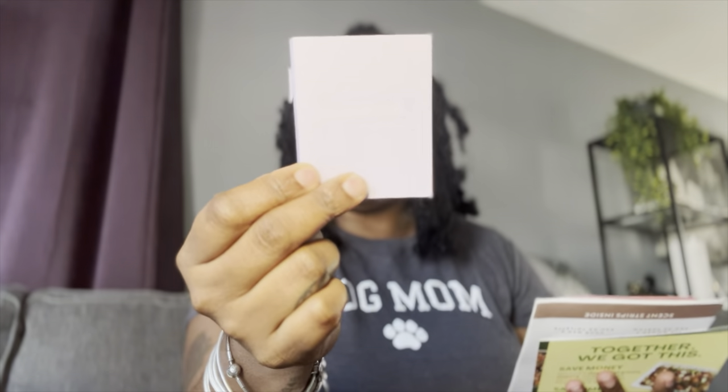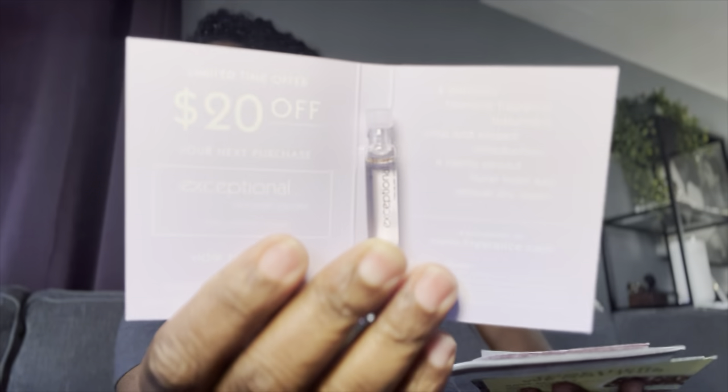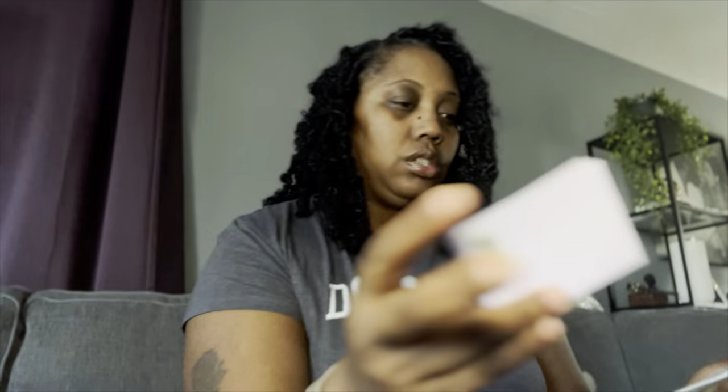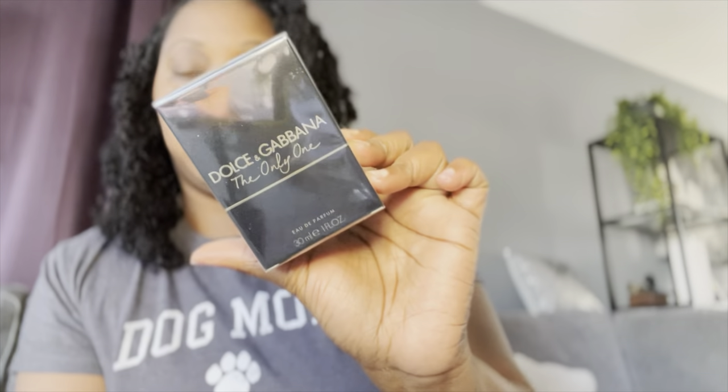They come with all these pamphlets and coupons that I'm not even going to mess with. But they do sometimes send samples, and this is one of the samples they sent this time around — this is 'Exceptional.' I think I smelled this before. This actually smells really really good; this is a good one you can probably pop in your purse, which I will do.